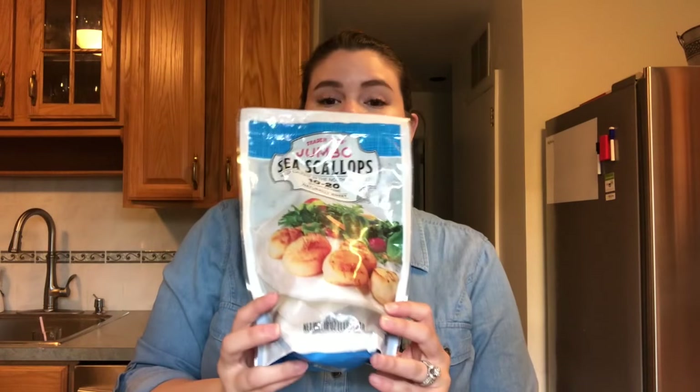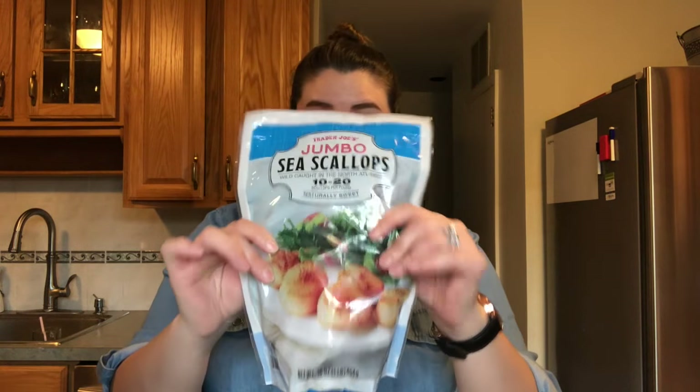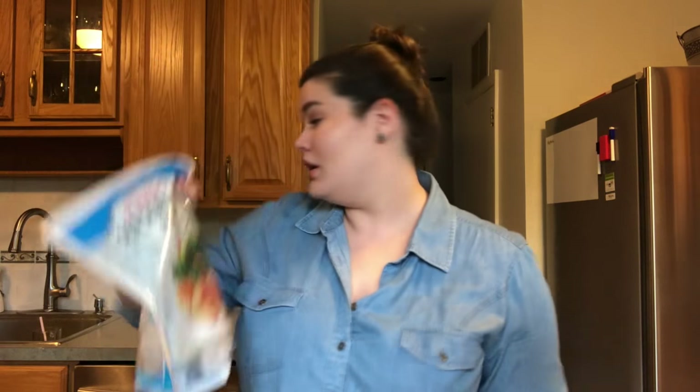I also got some sea scallops. This little bag was almost 20 bucks, but we're trying to change our diet a little bit. I want to add some more seafood. Scallops is one of my favorites — I don't like fish, but I do like this type of thing.